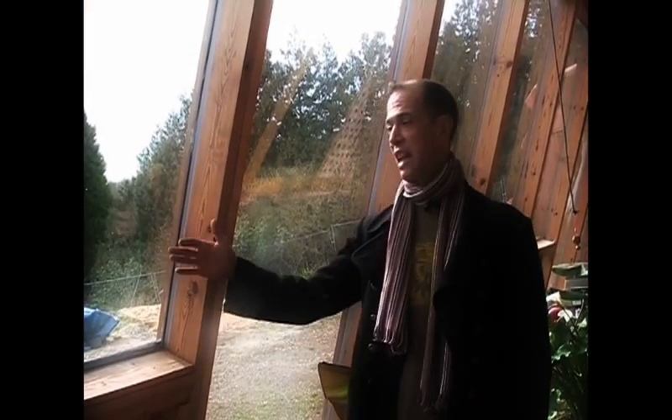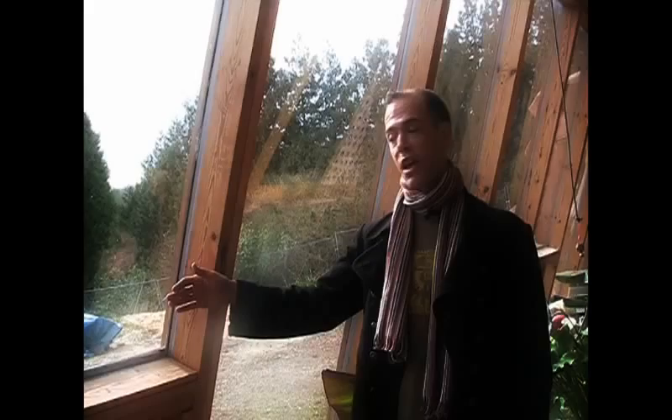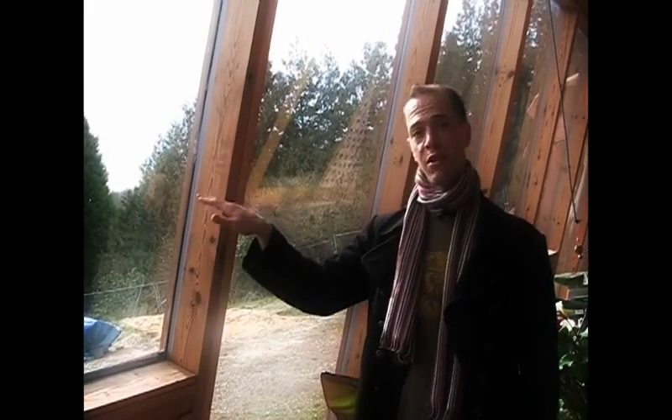We're standing in the draft lobby of the Earthship. The front glass is angled exactly perpendicular to the apex of the winter sun to allow maximum light penetration, heating up the dense thermal mass of the floor and walls of the building, which allows the Earthship to stay at a very comfortable temperature year round with no power necessary.